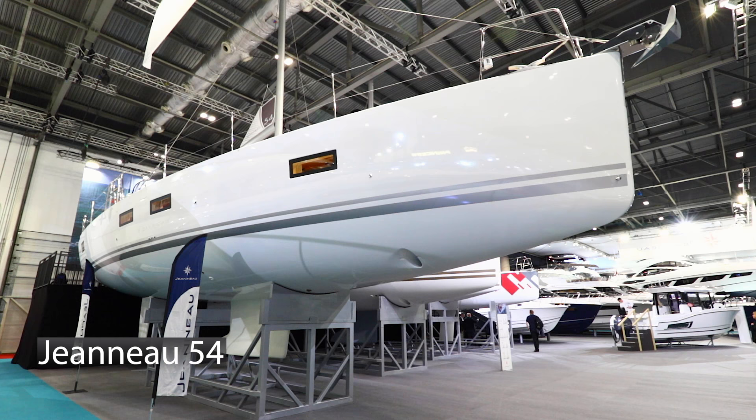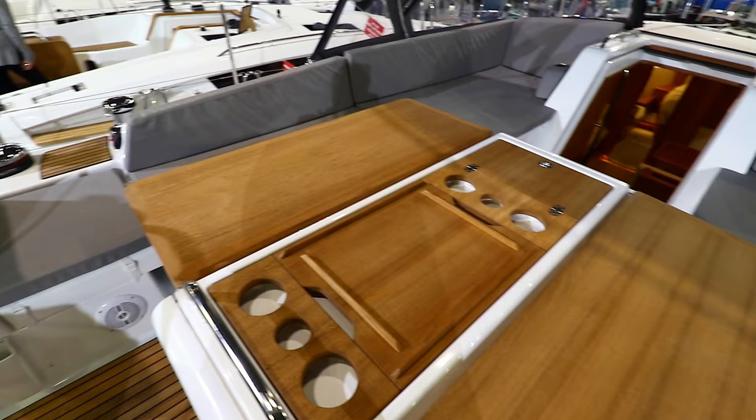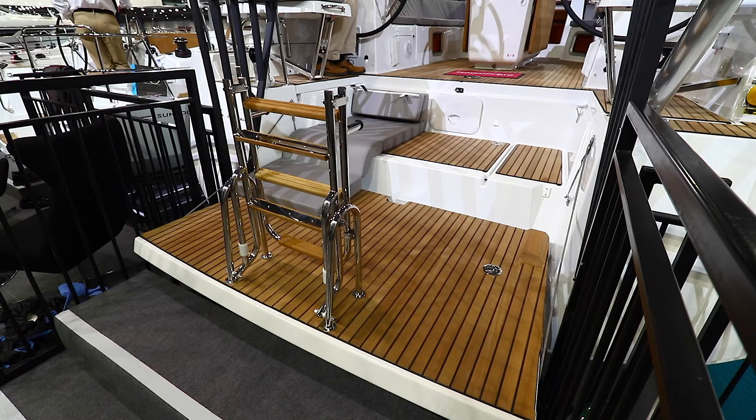We're at the London Boat Show on board the new Geno 54, which is a boat that offers an incredible amount of space both below deck and also in the cockpit. The cockpit also has the big central folding table that you'd expect, twin wheels and a well-executed bathing platform area.